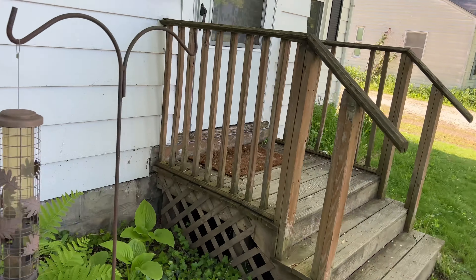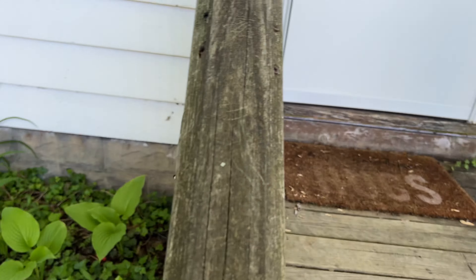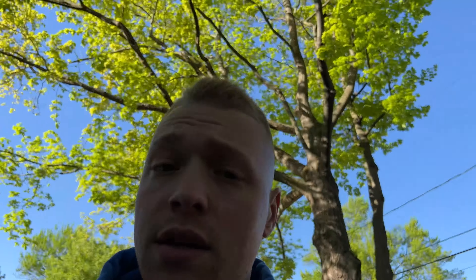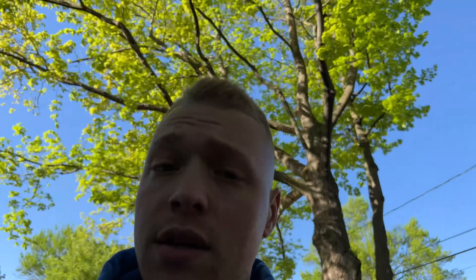Out front we are going to replace this deck because as you can see it's not very sturdy. We're also going to add some gravel to the driveway, clean it up, and do some hardscaping outside. After that, this place should be ready to rent.